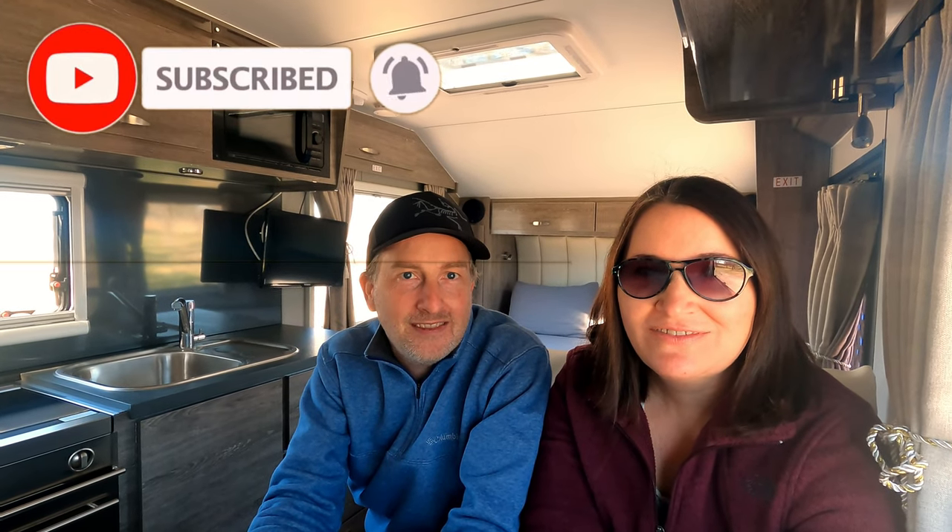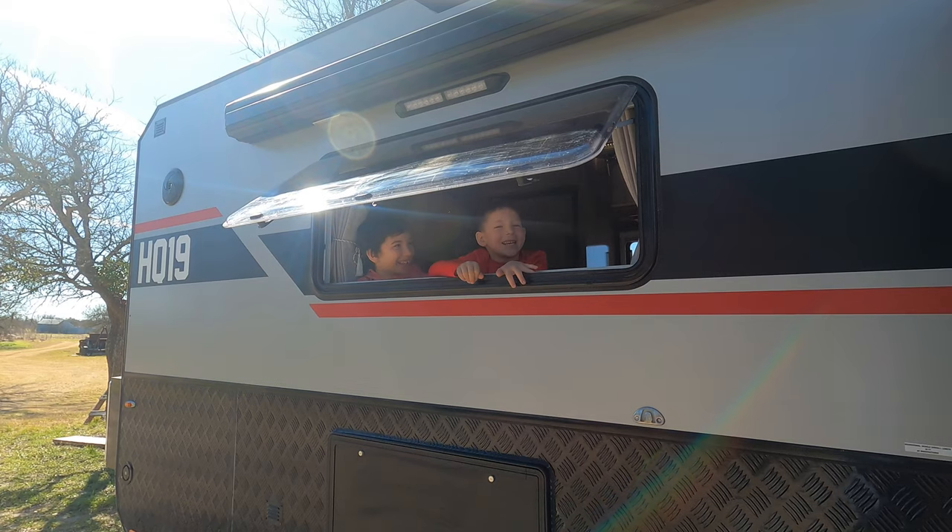We hope you enjoyed that quick tour of our Black Series HQ19. Remember to stay tuned for an upcoming more detailed tour. If there's something you'd like us to feature or want to know more about, leave us a comment and let us know — and just let us know what you think of our new trailer. We're really excited about the roads and campsites this trailer opens up for us. We have some more adventures and videos coming soon. See you in the next video — it's awesome!